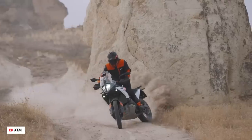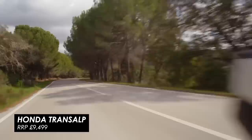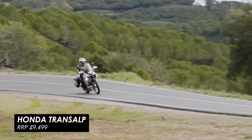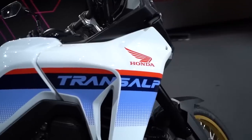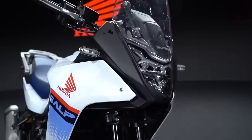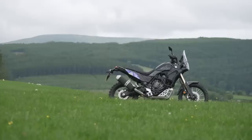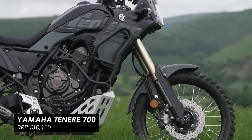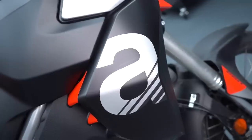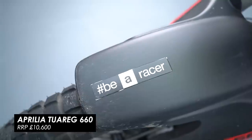An honourable mention here goes to the Honda Transalp, which comes in at £9,499. While it may not be as off-road focused as the KTM, and perhaps a little bit more conservative in the looks, it's still a brilliant bike for the money and offers a lot of the same features with a great engine at the core. I know some of you won't believe I haven't picked the Ténéré 700 from Yamaha or the Tuareg 660 from Aprilia, but both are now over £10k, which takes them unfortunately out of the running.